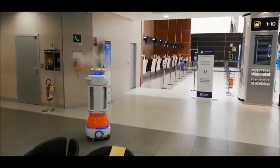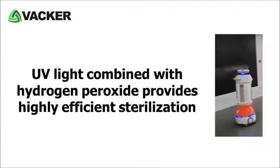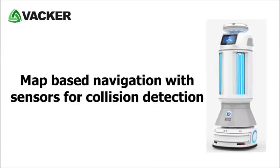This automatic UV light cleaning machine has map-based navigation with sensors for collision detection. It operates on battery which lasts for up to 8 hours.